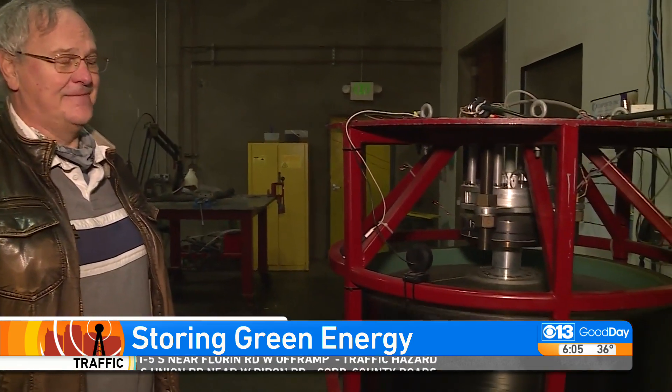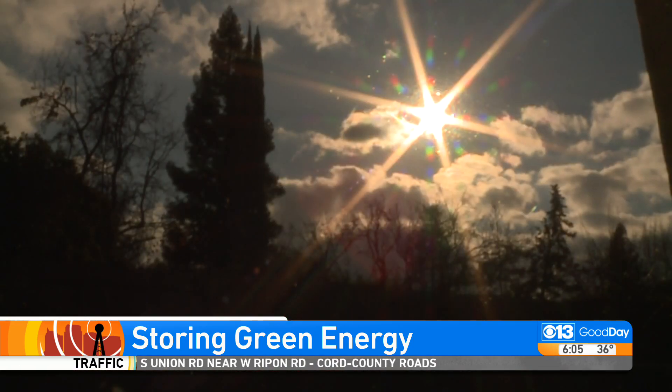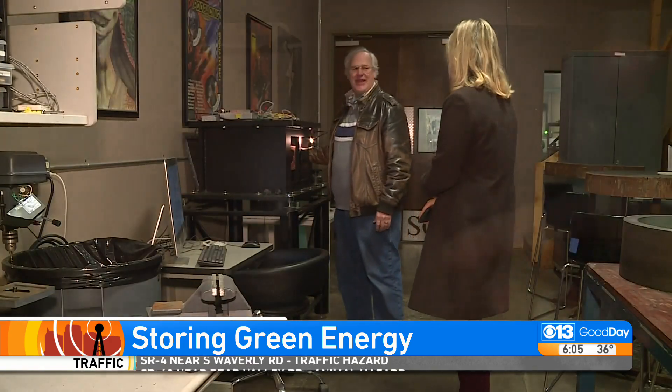Spencer's team showed us the $10,000 prototype that harnesses the power of physics to harness the power of the sun. One finger lifts it up and down. Engineer John Garber says it starts with this rotor.